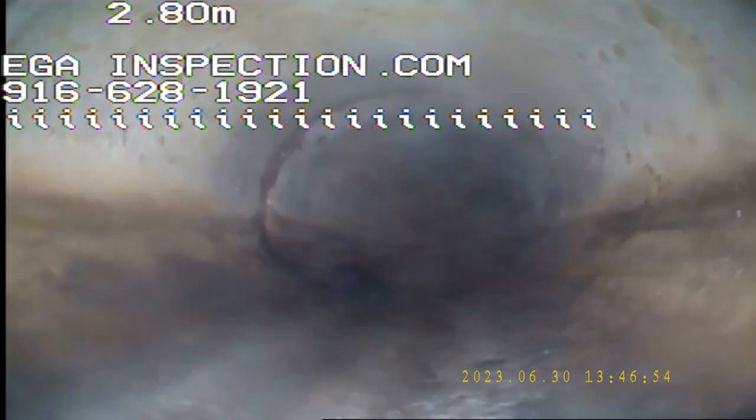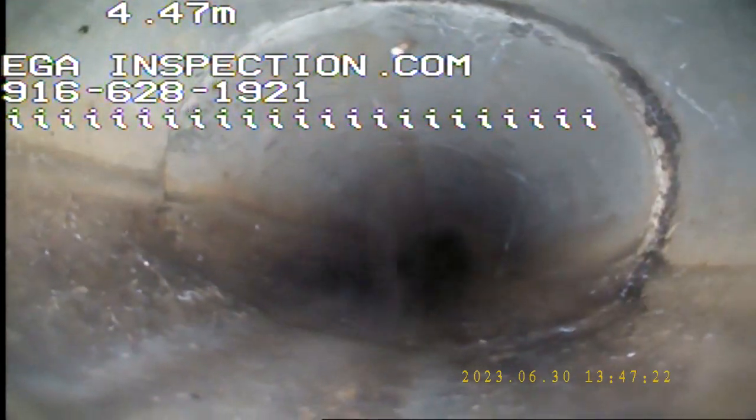We do have a large tree right in front of the property, and everywhere there's a connection just like this, we want to make sure there's no roots going in. So far it's good. Some cobwebs in there — probably crossed a cockroach or a spider or so. And there's another connection right there. Looking good.